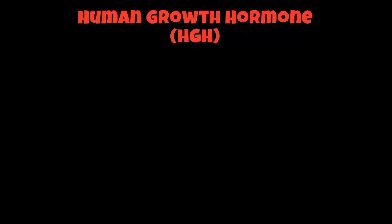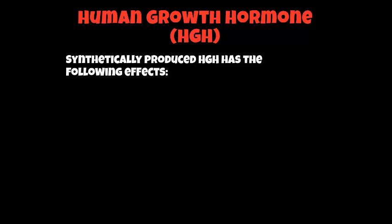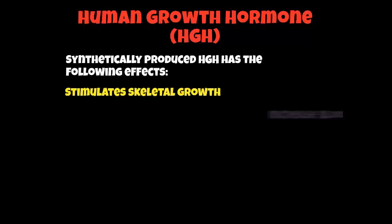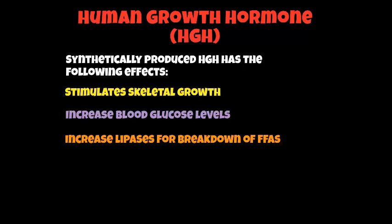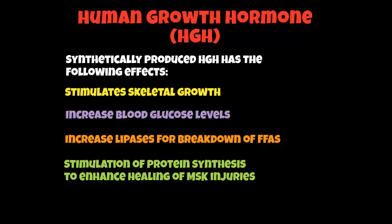We're looking now at something called human growth hormone, which will be referred to as HGH during the screencast. Human growth hormones are produced naturally within the body. However, you can synthetically — i.e. artificially — produce human growth hormone. By doing this, it can stimulate skeletal growth like your bone, cartilage, and muscles. It can increase your blood glucose levels. It will increase lipases for the breakdown of free fatty acids. There is also stimulation of protein synthesis within your muscles, which enhances the healing of musculoskeletal injuries. So there are quite some positive effects of human growth hormone.